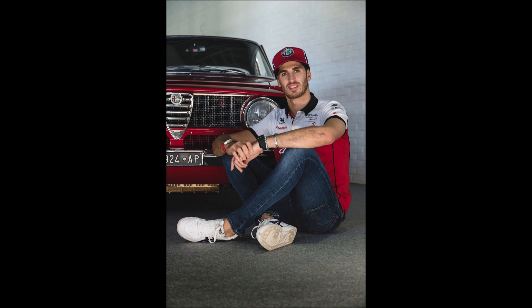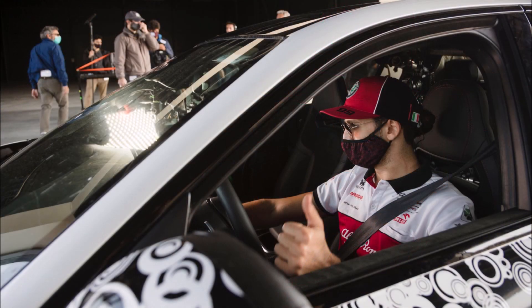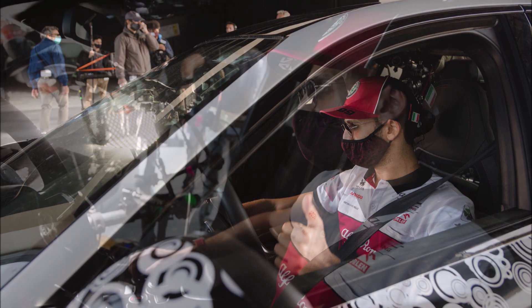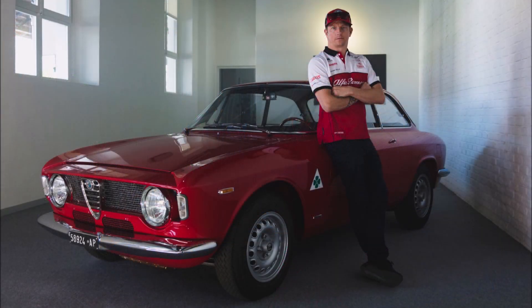The GTA uses a simpler spoiler while the GTAm introduces a much wider wing capable of generating downforce values three times higher than those achieved by the Julia Quadrifoglio, and doubly higher than those introduced by the GTA. The wing can be manually adjusted, as can the front splitter, in order to match the GTA and GTAm to the track.